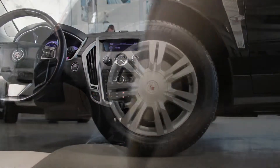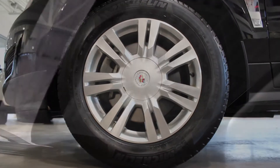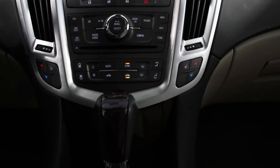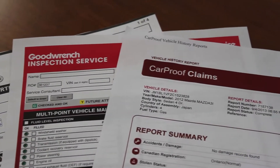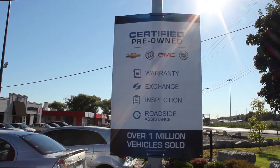Complete with 18-inch ultra-bright aluminum wheels, an UltraView sunroof, CD and MP3 playback and the wood trim package, this Cadillac has all the features you need. Not to mention the clean car-proof and a full 150-point inspection by our Class A technicians.